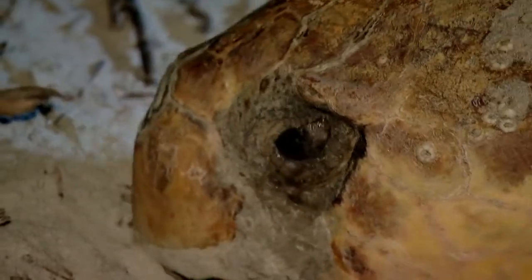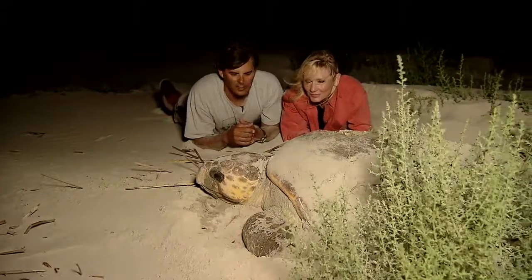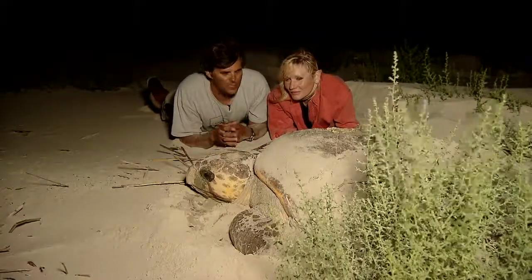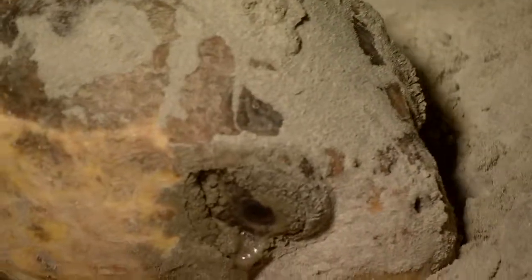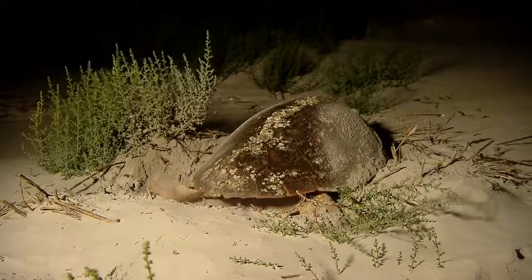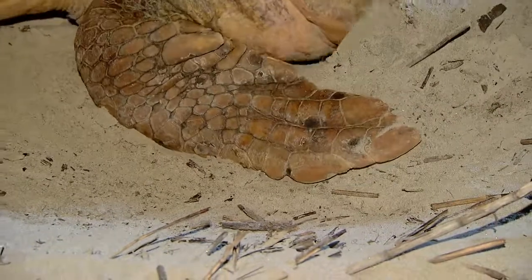Georgia loggerheads have a pretty fantastic natural history, and it starts and ends right here on a Georgia beach. It's mid-July on Ossabaw Island. This is a turtle that probably hatched from an egg either on this island or on a nearby island. She is not extremely large for a loggerhead, but they don't become sexually mature until the age of 30 or 35 years, so we know she's been out in the ocean for a long time. This may well be her first nest.